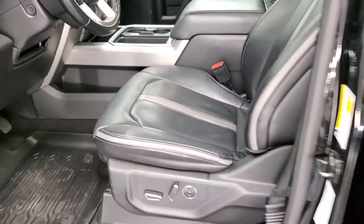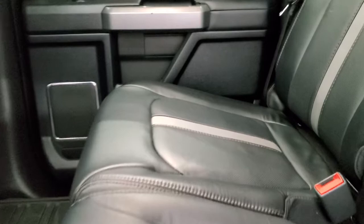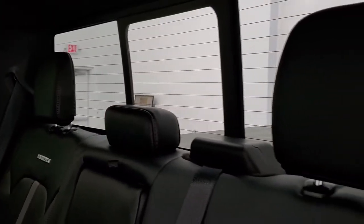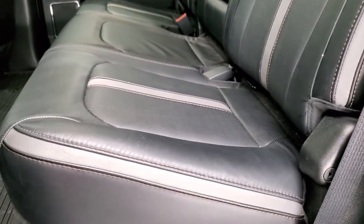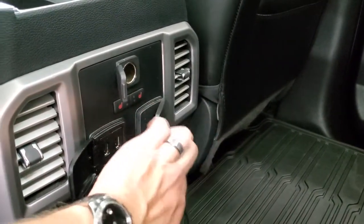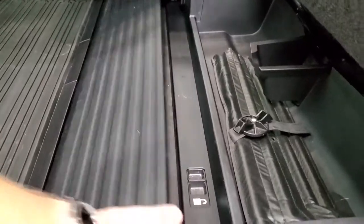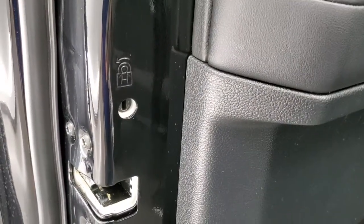We'll take a quick look at the back seats and then start it up and check out under the hood. These back seats are heated as well on the outboard side. You do get the LATCH child safety system. You get the platinum badges on the backrest, power slide window with built-in rear defrost, and these seats are in excellent condition. Factory all-weather floor mat back here. You do get a 12-volt power point, two USBs, and a 110-volt 400-watt plug-in as well. These seats fold up and there is a bin that unfolds for extra storage so stuff won't roll around. You also get child safety locks on the back doors.